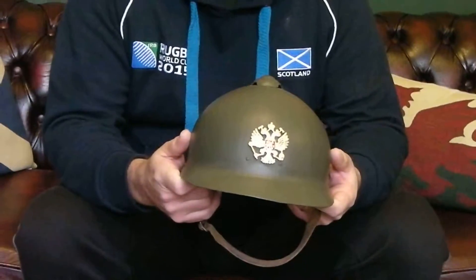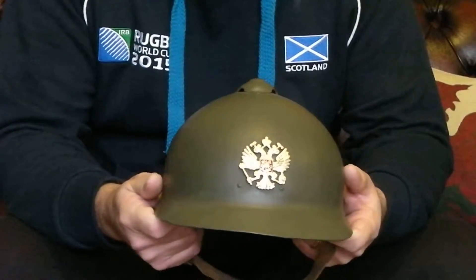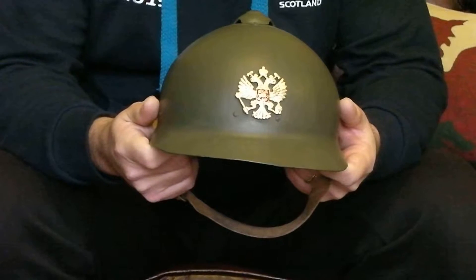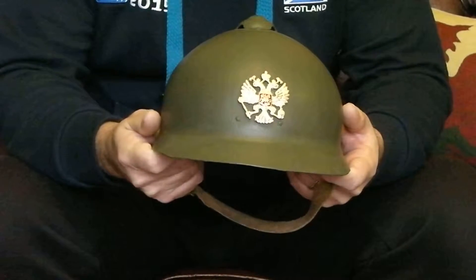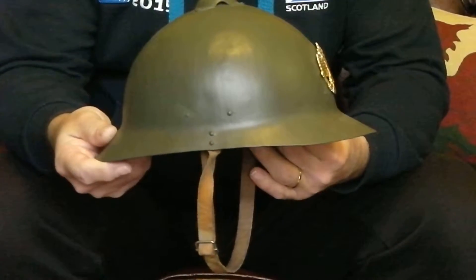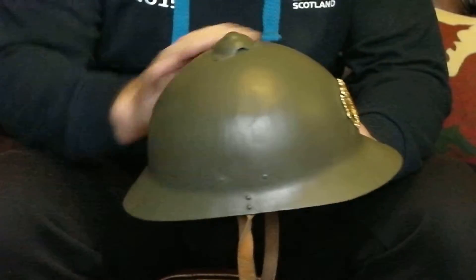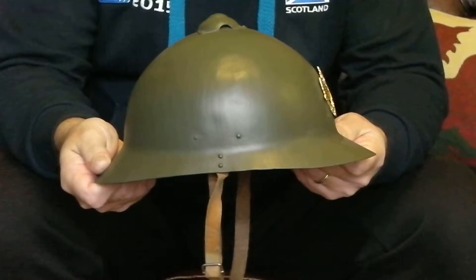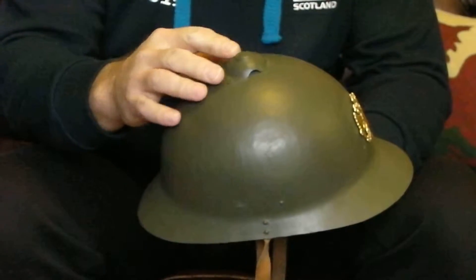These were produced right about 1916 onwards, initially by the Russians as a consequence of them not being too happy with the French Adrian helmets that were given to them during the First World War. It has a similar shape and profile to the French Adrian, but it's made from one piece of slightly thicker metal. It's got a small cone star on top.